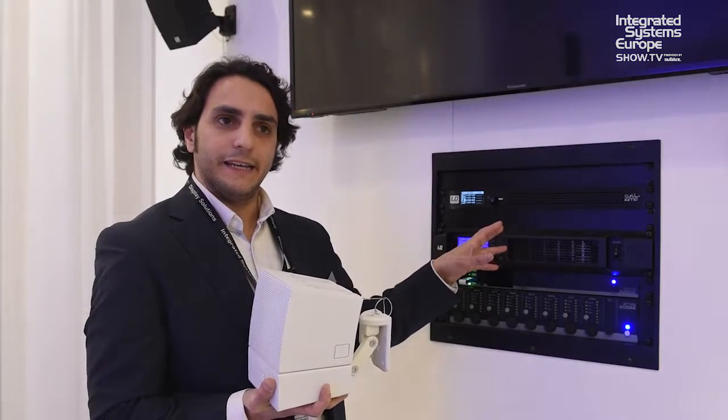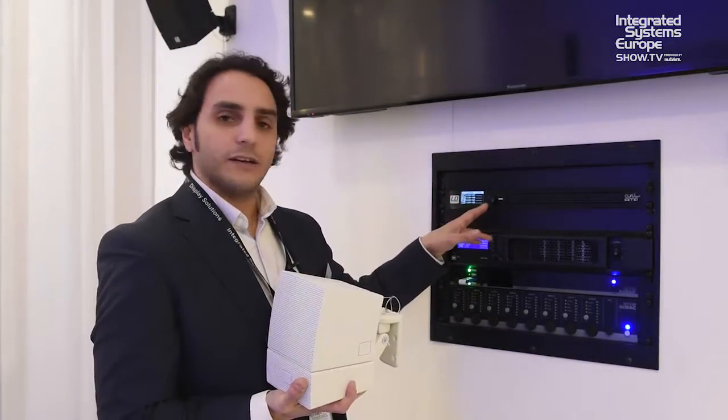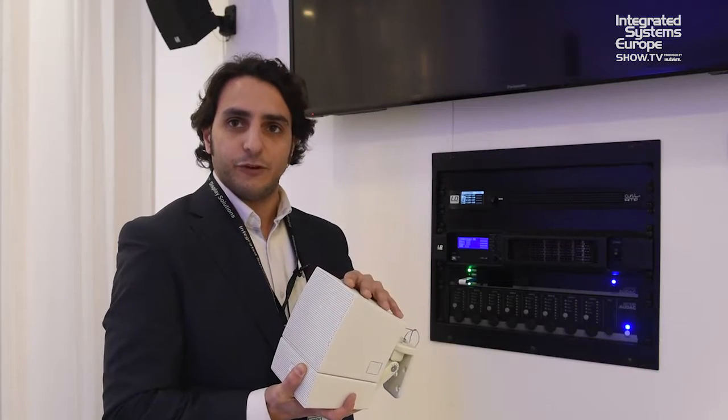With this amplifier, you can handle everything with only one encoder, and all the presets are available for any combination — making it very easy to adjust, with all the EQ and limiting handled by our company, LD Systems.